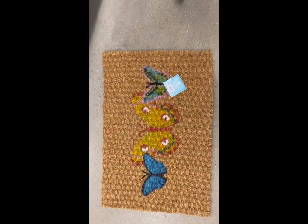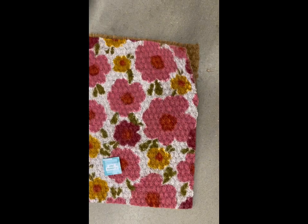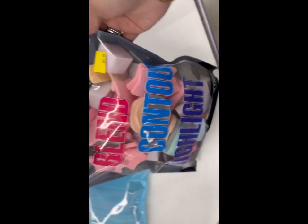Oh my god, you guys — I am at Five and Below and look at how adorable these doormats are! They have this one, and they have this beautiful one. This is the one I'm getting for my front door entrance and I absolutely love it — it is so stinking cute and it's only five bucks!